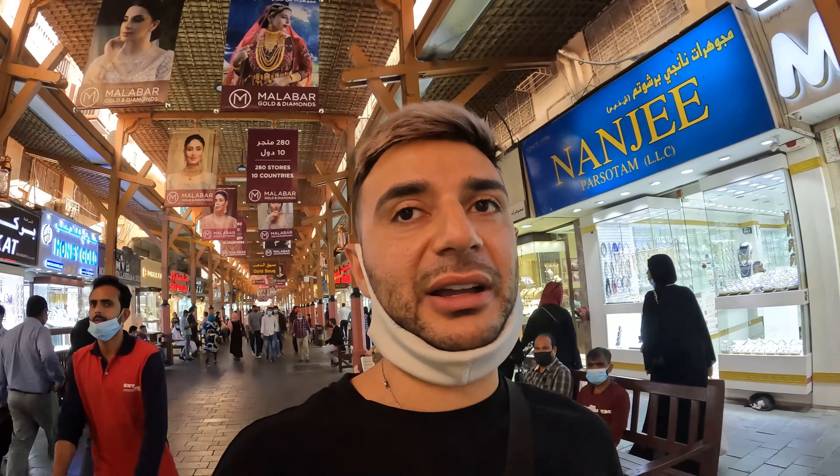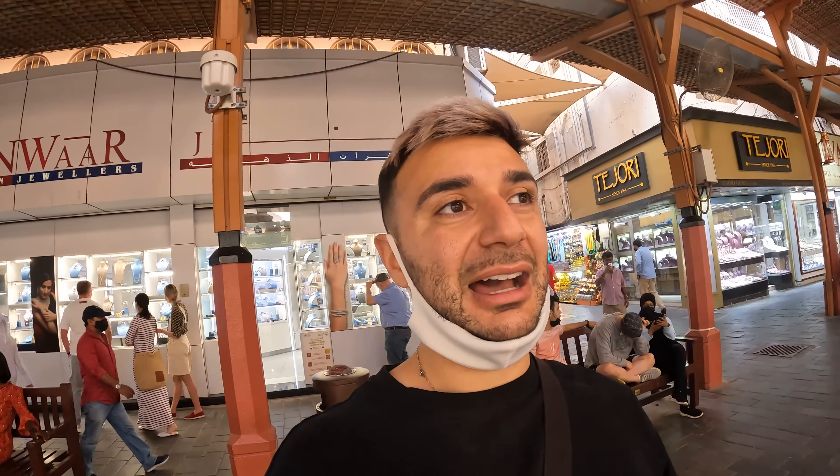They have these sales reps outside to pull customers in and get more business for their shops. The good thing here in Dubai is you can bargain on absolutely everything. In western countries it's really difficult to bargain once a price is set, but in the Middle East you can bargain on everything. That brings me to this incredible shop called the Gold House Jewelry just up ahead.